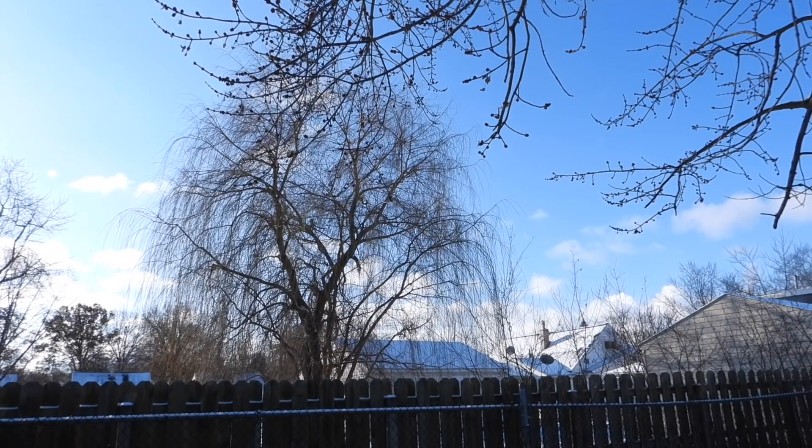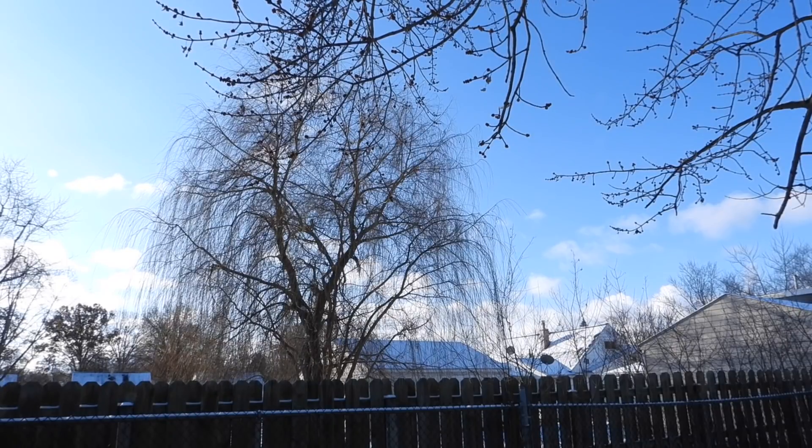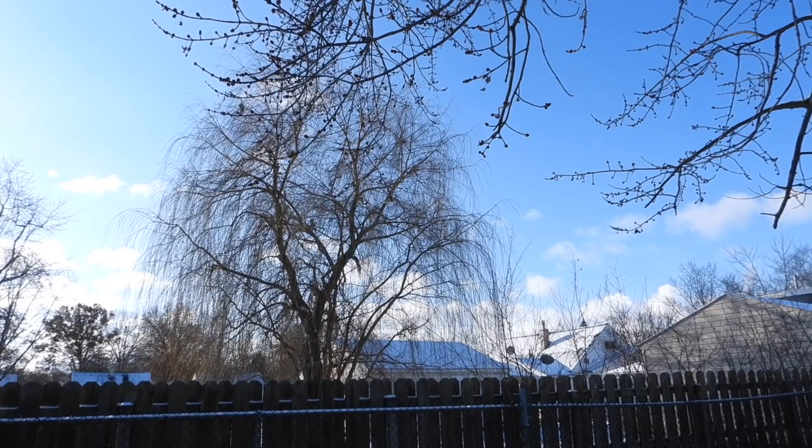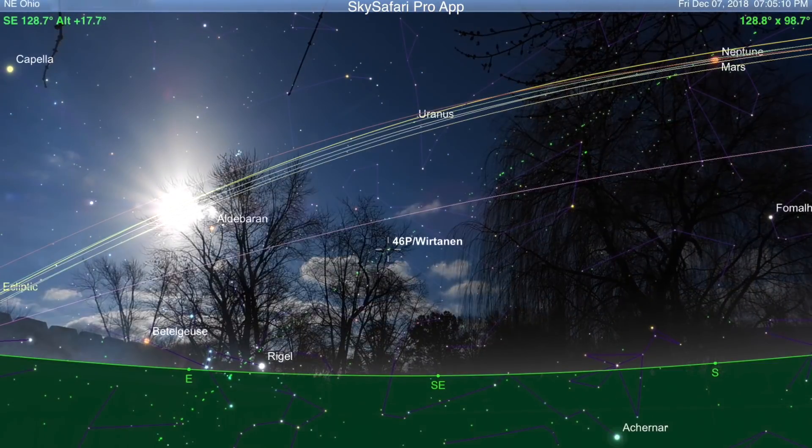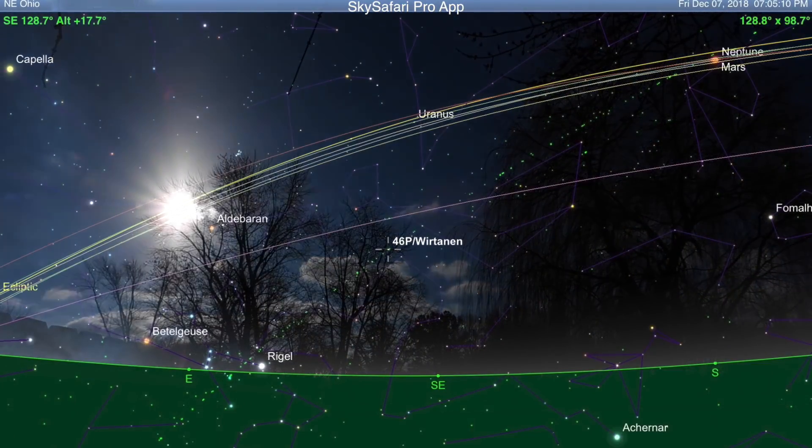Especially since we can't get anything showing on the surface of the sun like a sunspot. But for folks who do have a clear nighttime sky, you might be able to see comet 46P — that green one — in the evening sky after the sun sets. It'll probably be facing southeast, maybe east-southeast, heading up to the right of Orion. The closest approach to Earth will be December 17th.